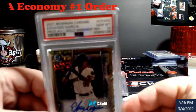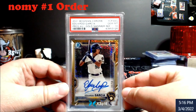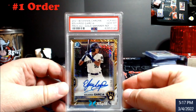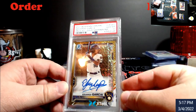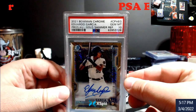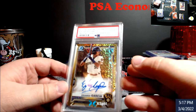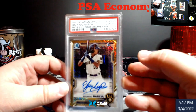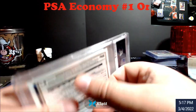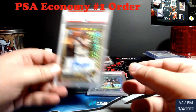This here I had as a 9 — it came back a 10. Bowman Chrome, Eduardo Garcia, Gold Shimmer. I had it as a 9 and it came back a 10. I think a raw sold for like $150. So again, straight profit off of this — well, not all straight. I'm probably in for like $80 plus $50 to grade, $130. So it's not bad, I'll make a little bit on it. A lot of people don't like Shimmers, too.